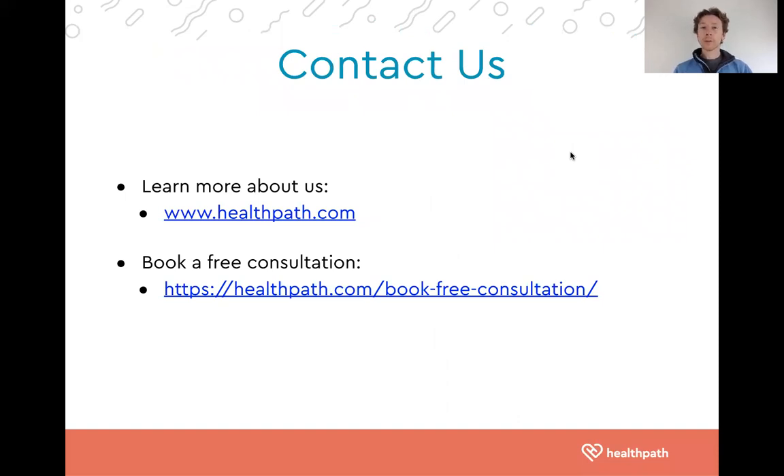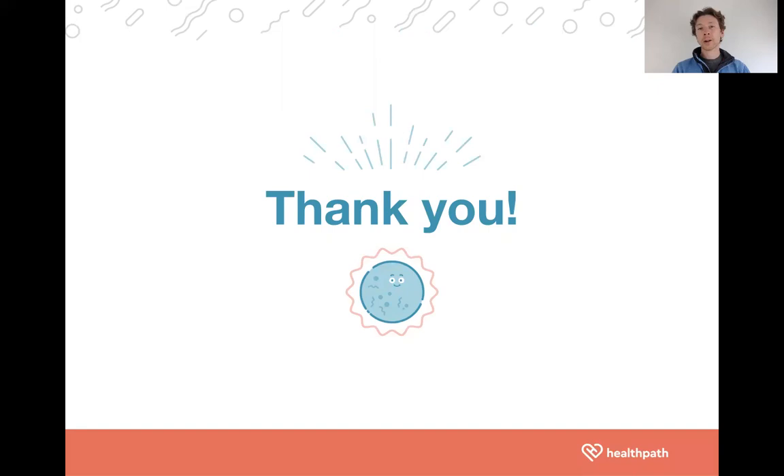To learn more about us, you can visit our website healthpath.com. You can book free 15-minute consultations with our customer services team to learn more about the testing we offer and the support we can provide. If you have enjoyed today's video, click the like button, share it with friends, family, and colleagues, leave a comment, and subscribe to our channel so you don't miss any future videos. Thank you for listening, and I'll be releasing more of these videos on a weekly basis.